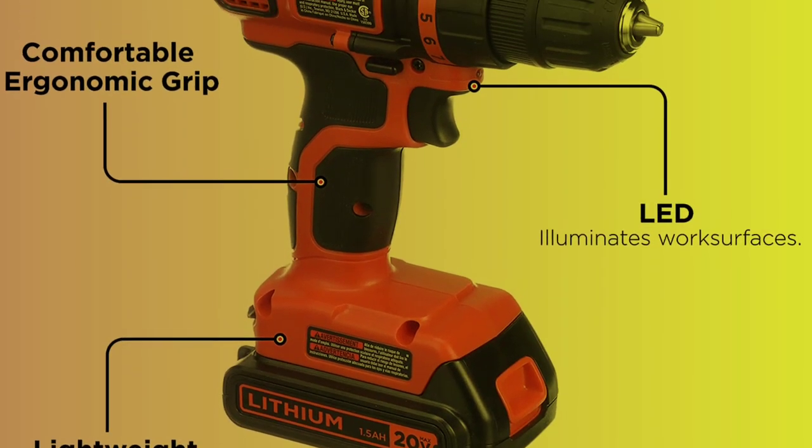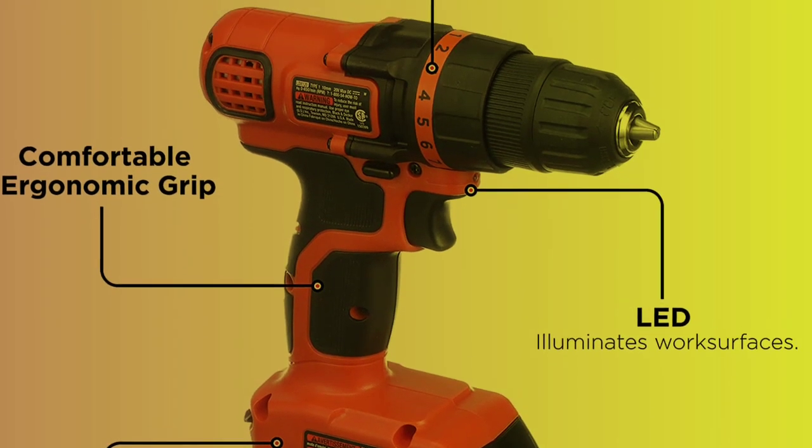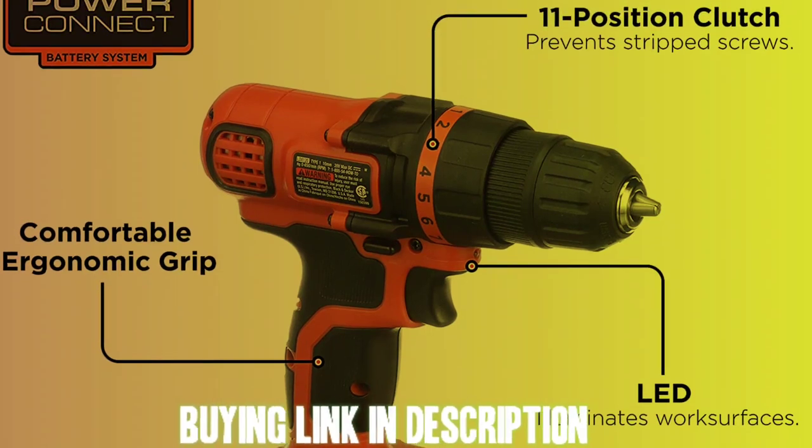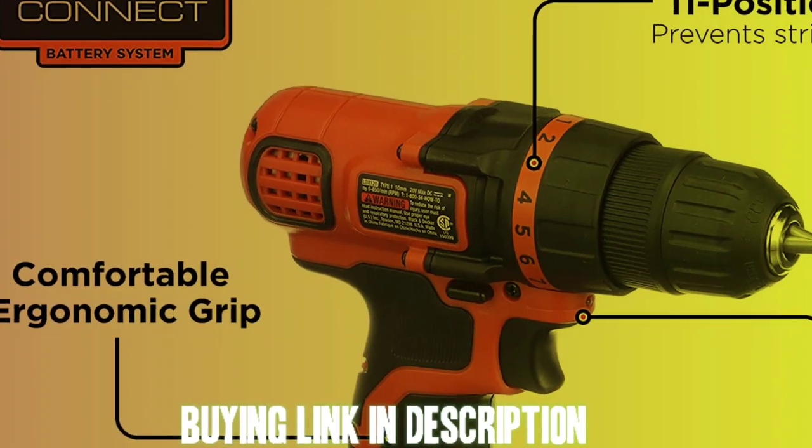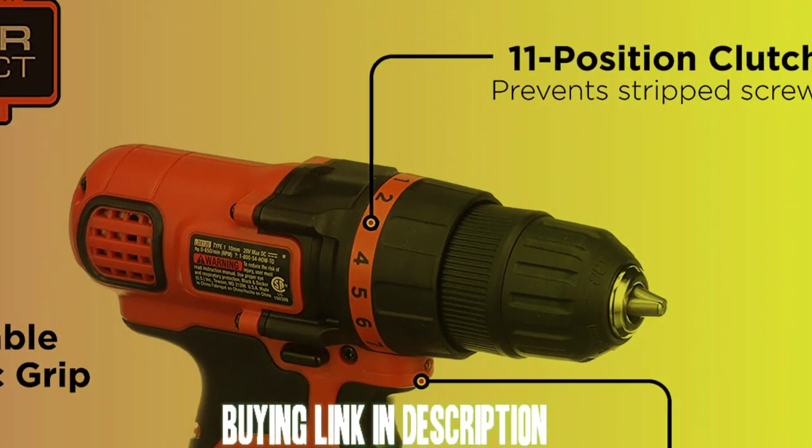Overall, the Black+Decker Cordless Drill is a reliable and efficient tool that is great for a wide range of household and DIY tasks. It is well-built, easy to use, and powerful, making it a great choice for anyone looking for a cordless drill.